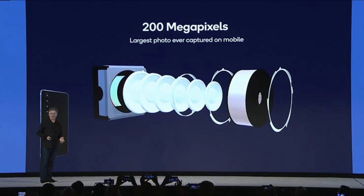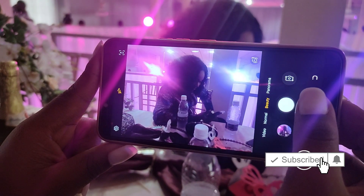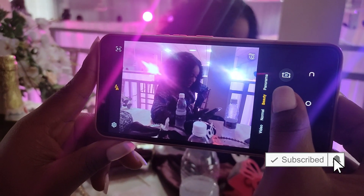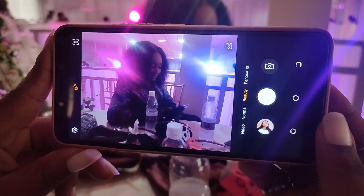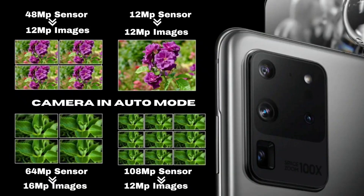When it comes to smartphones with higher megapixel cameras, you'll be surprised to know that images are stored in 12 or 16 megapixels by default. The large megapixel sensors use pixel binning technology to reduce image sizes drastically. So if you're shooting on auto mode, your 48 megapixel will store images as 12 megapixel, 64 megapixel will store as 16 megapixel, and even the whopping 108 megapixel will still store images as 12 megapixel.